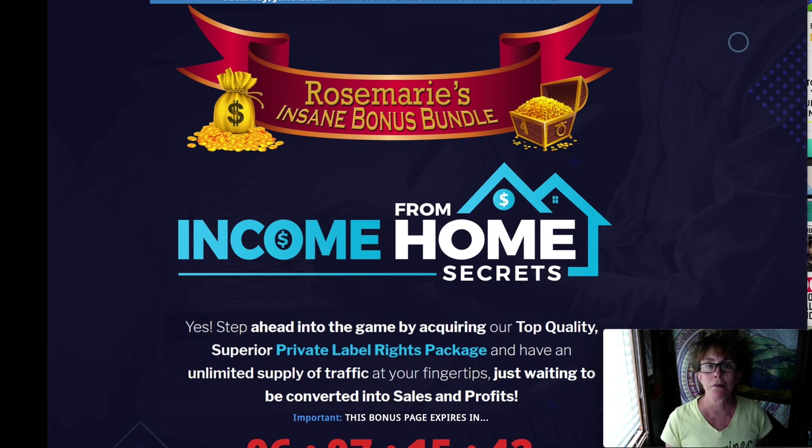Rose at RoseSimonelli.com reviewing for you today Income from Home Secrets. And in today's world, it's a nice thought to be able to make some money from home and not have to go out. We can stay safe at home.